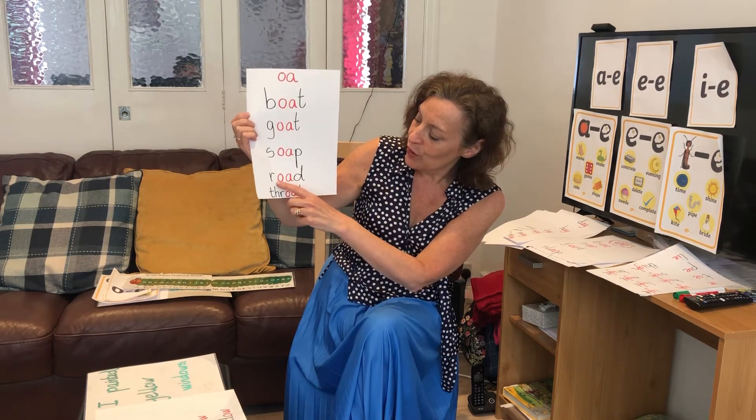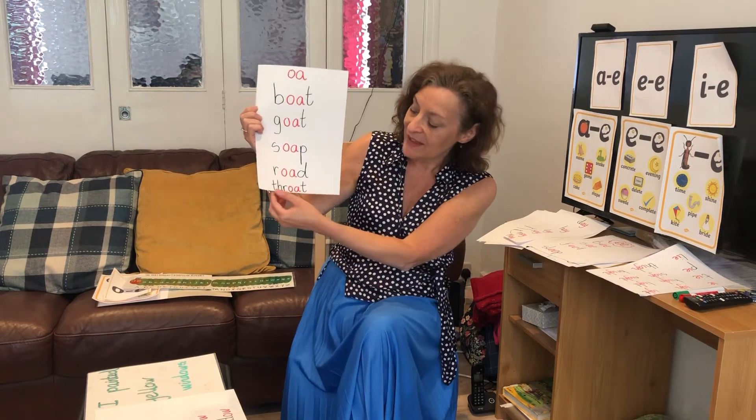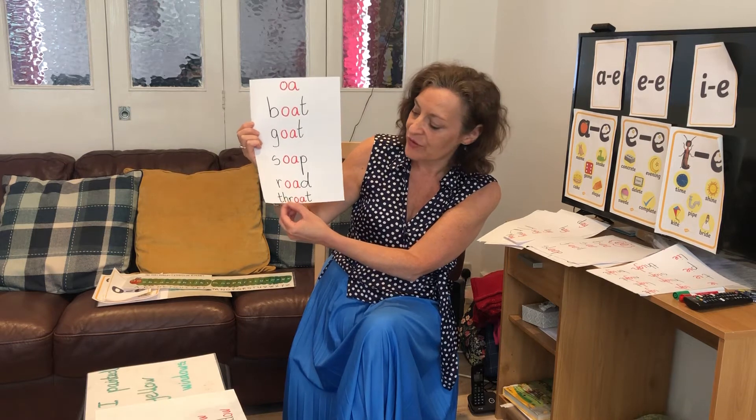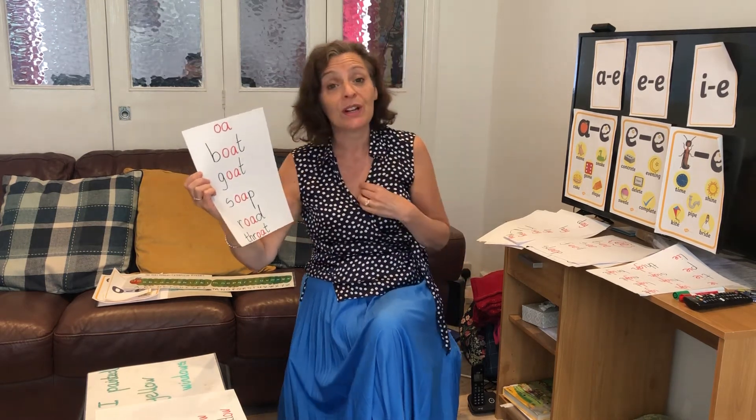R-O-A-D — road. We are going on a bumpy road. And this one: T-H-R-O-A-T — throat. I have got a sore throat. So that's O and A.